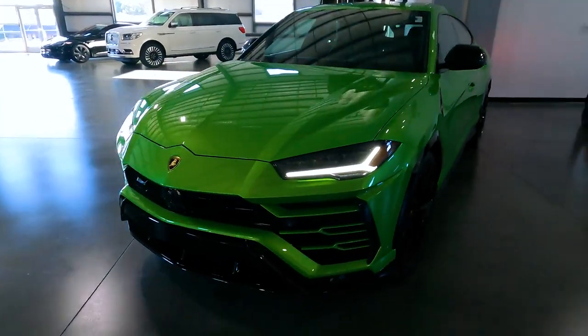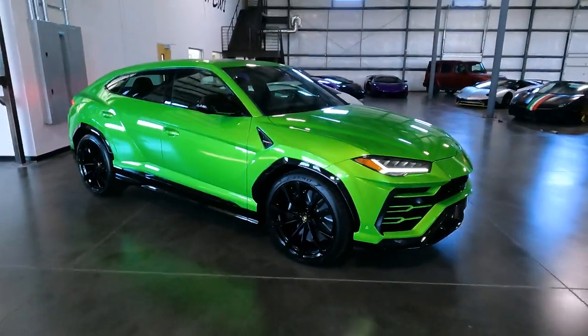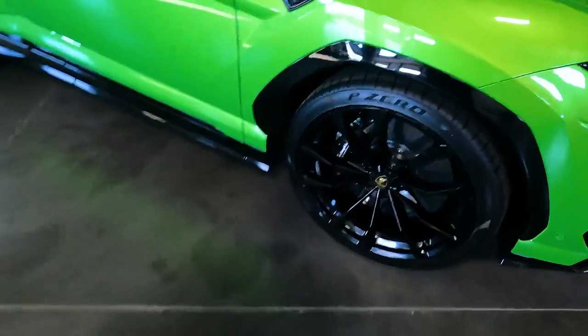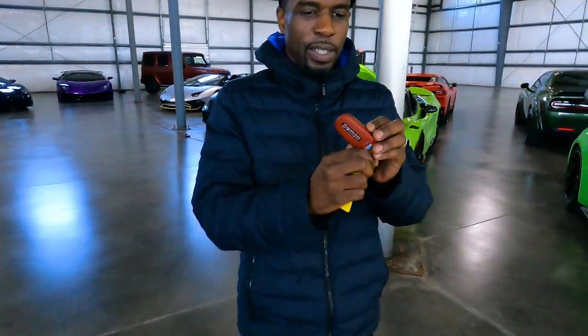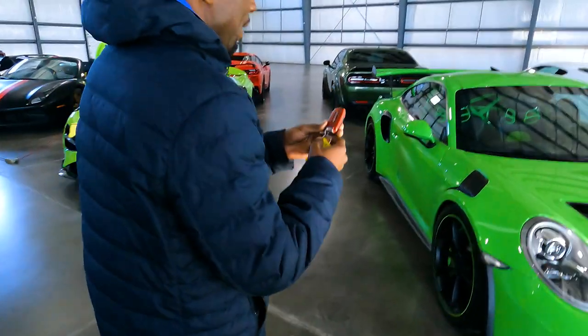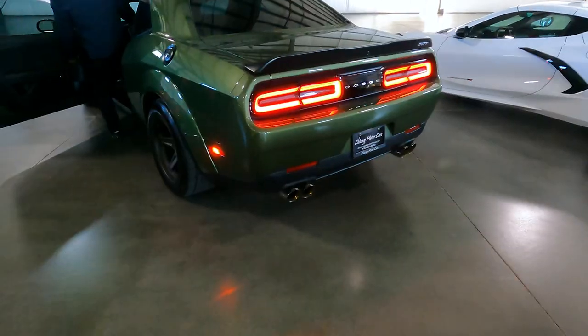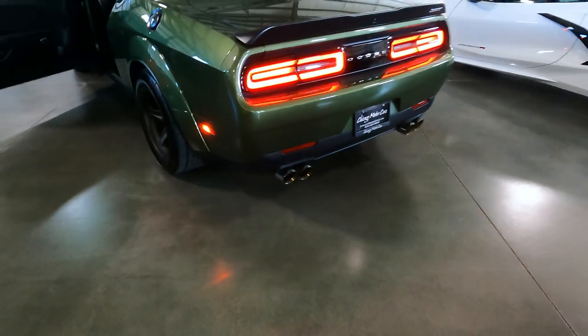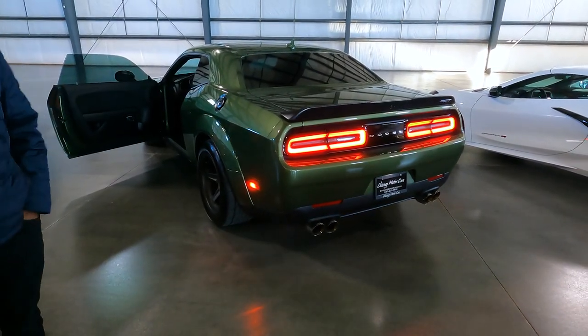Seku is grabbing some keys and the lights just turned on this green Urus — I've never seen a green Urus in person before. This one has fender trim in gloss black and looks very mean and aggressive. Those brakes and wheels are absolutely massive — I think the actual rotor diameter is 18 inches, which is the same as the wheel size on my GTI. The key has that cool Lamborghini bull logo on it. This thing has an exclusive build on it and an aftermarket exhaust — let's hear what it sounds like.